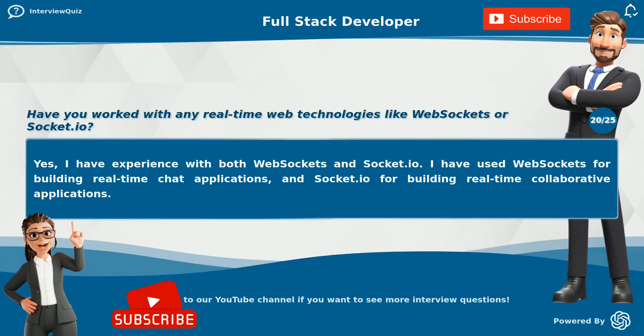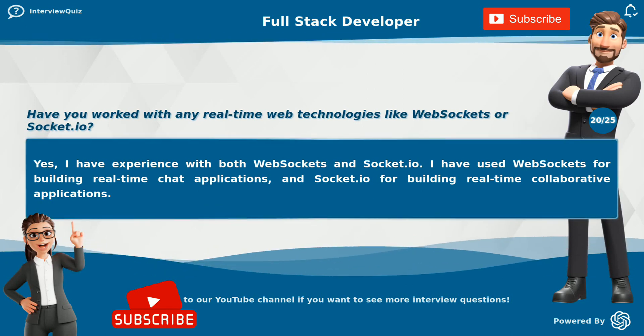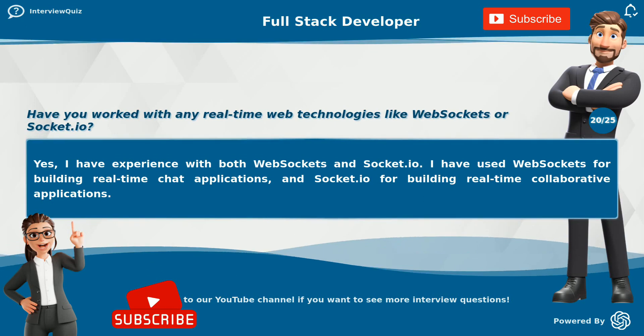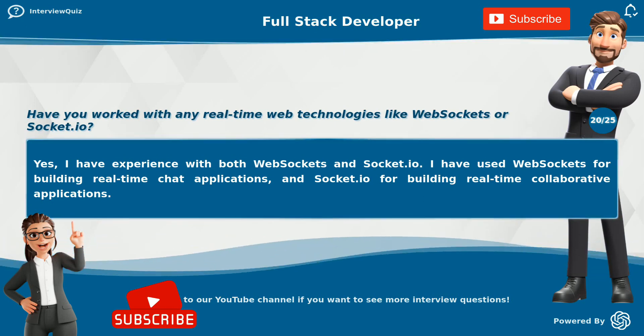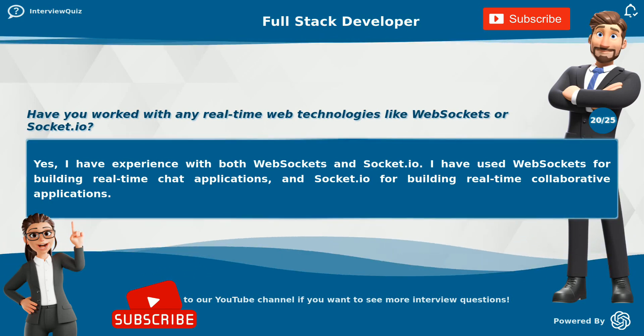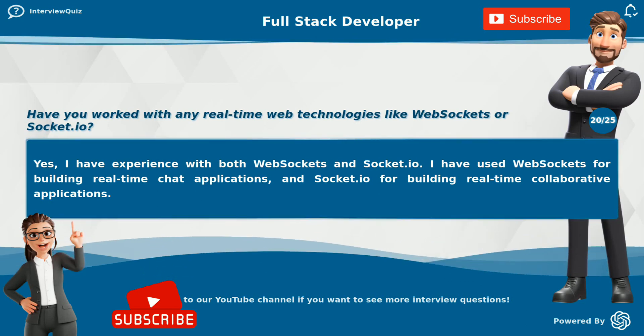Have you worked with any real-time web technologies like WebSockets or Socket.io? Yes, I have experience with both WebSockets and Socket.io. I have used WebSockets for building real-time chat applications and Socket.io for building real-time collaborative applications.